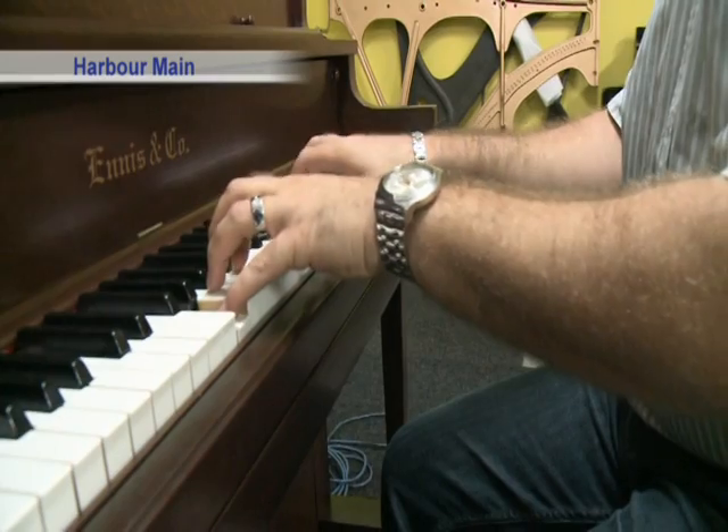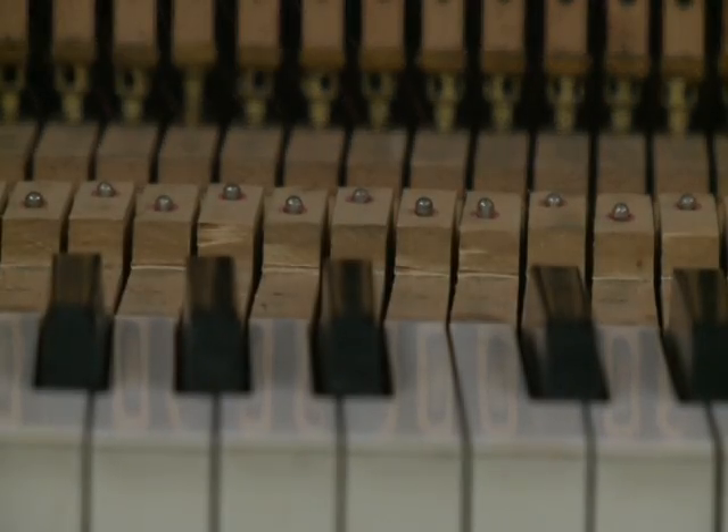Kareem Danawe, owner of Newfound Pianos, has been restoring pianos for over a decade here in Newfoundland.